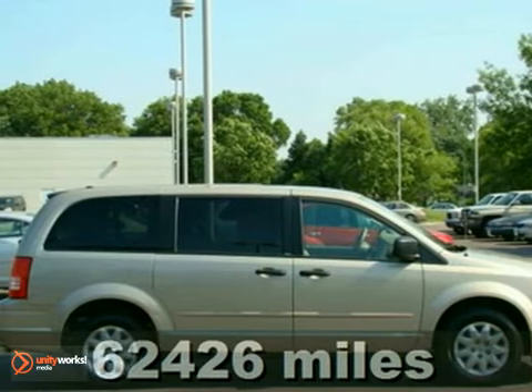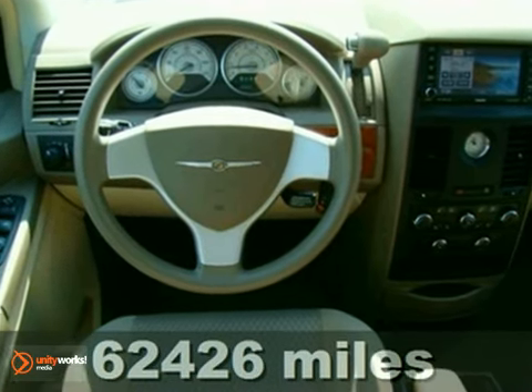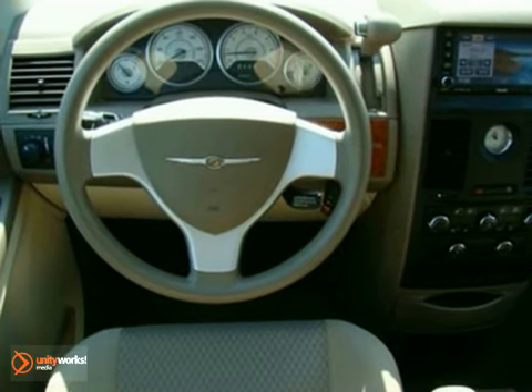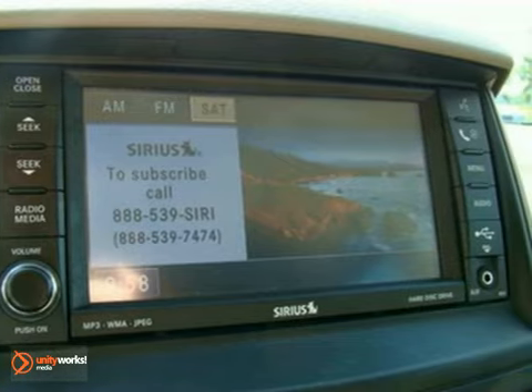You'll find our best price clearly displayed on this 2008 Chrysler Town & Country LX. It features a rear entertainment system, power windows, locks and mirrors, privacy glass, backup camera, and tri-zone climate control.